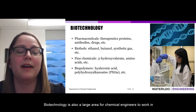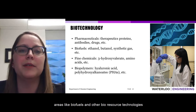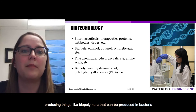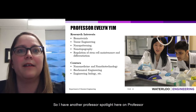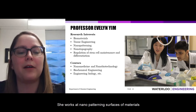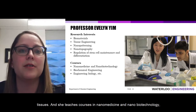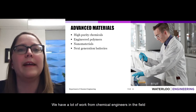Biotechnology is also a large area for chemical engineers — not only pharmaceuticals, where we manufacture proteins, antibodies, and small molecules like aspirin, but also biofuels and bioresource technologies producing chemicals from biological feedstocks, including biopolymers like polyhydroxyalkanoates produced in bacteria that are more biodegradable. Professor Evelyn Yim works on biomaterials and tissue engineering, nanopatterning surfaces to improve cell proliferation for wound healing, and teaches nanomedicine, nanobiotechnology, biochemical engineering, and engineering biology.